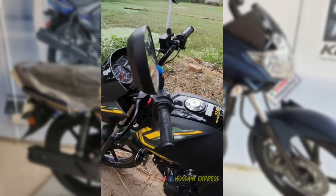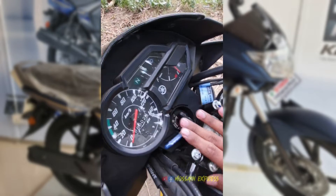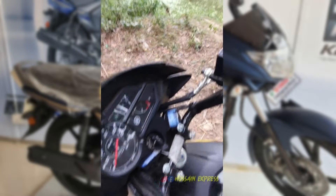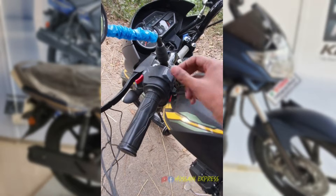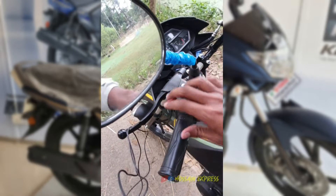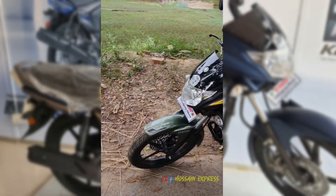There is a cell button and there is a bell, and there is a light which is a pass. This is the Yamaha bike.